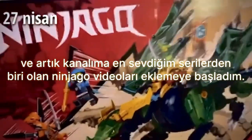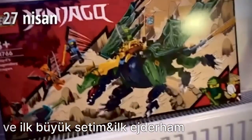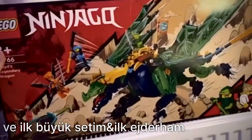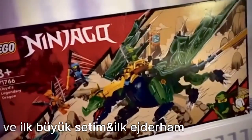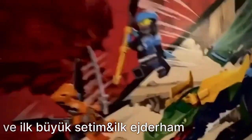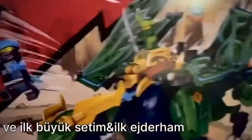Video çekmem ama bugün yeni Ninja Ghost Set'im geldi. Biliyorsunuz geçen hafta 23 Nisan, aynı zamanda bayram falan dedi böyle. Bu da benim minik renstim, bu senenin. O kadar güzel ki yani, burada Mia var, Lloyd var.